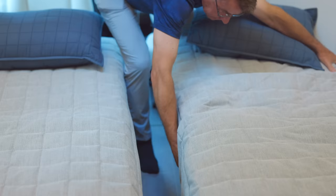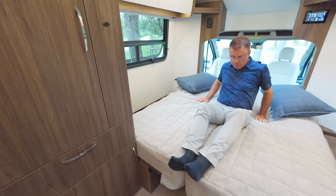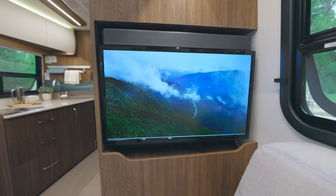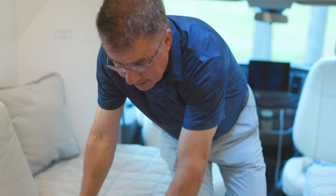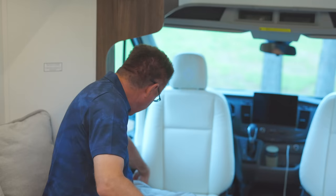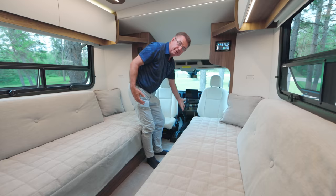We have storage under both sofas as well — interior and exterior storage. From the sofa area, it becomes two separate twin beds or pull them together to make one queen bed. It's very simple — just pull them together, they lock in place, and you have a beautiful queen-size bed. I can't move it apart — it's locked in. This is the versatility of a living room plus a sleeping area. We also have a TV with a sound bar that has streaming Bluetooth, on a swivel.